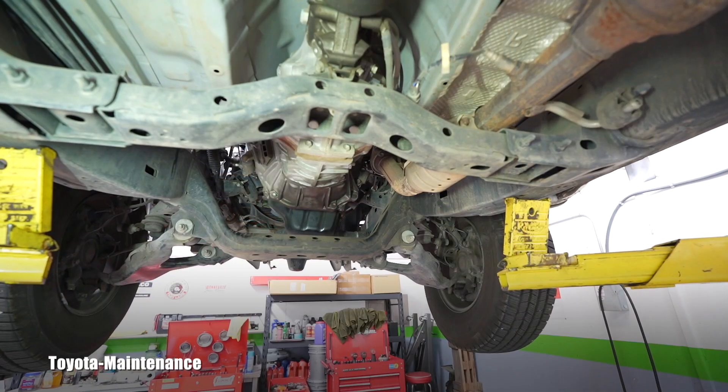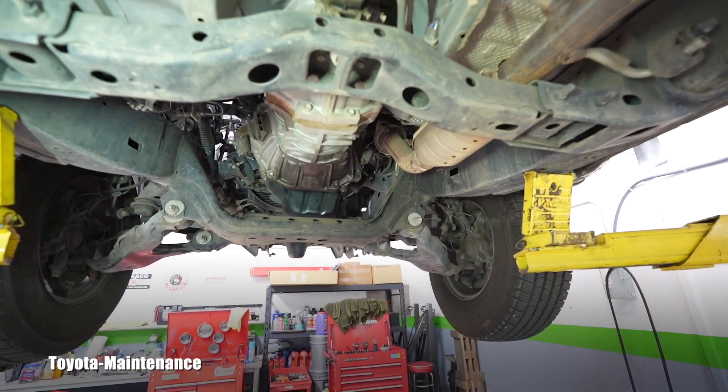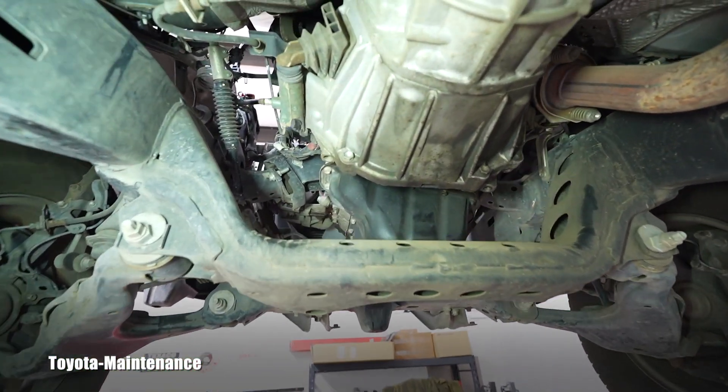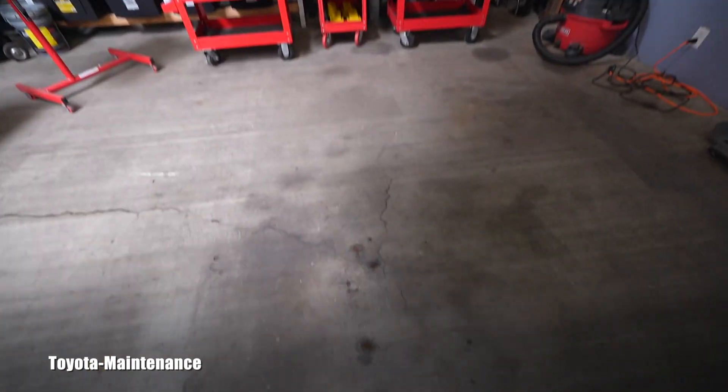Let me show you how that coolant leak looks like and where it's dripping. Let's grab the light and look at it in detail. I'm filming this for you — basically showing it as if you are the owner and you suddenly found coolant in your driveway.